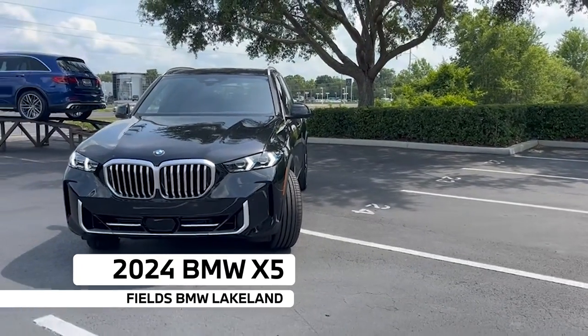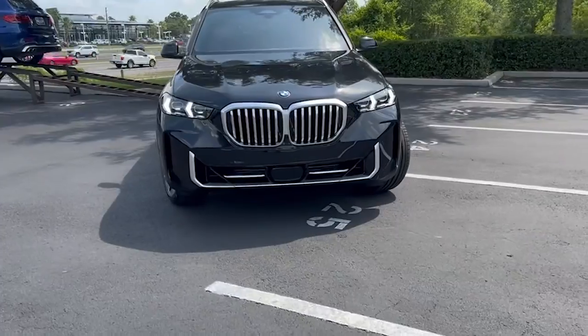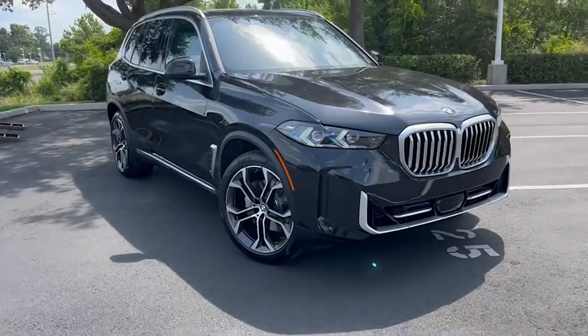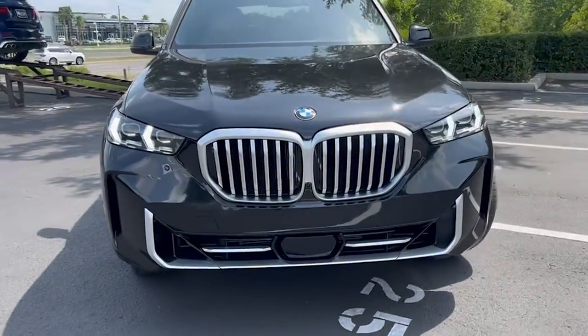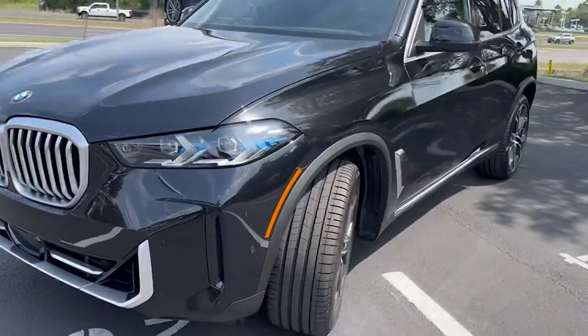Good afternoon, this is JV from Fields BMW and I'll be showcasing this new BMW 2024 X5. We get a whole new redesign from the previous generation — big kidney grills, new daytime running lights and headlights — all wrapped around this beautiful chrome trim.